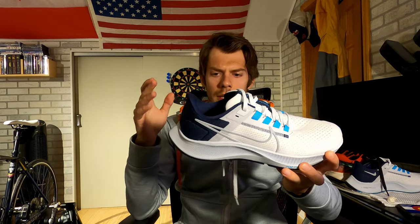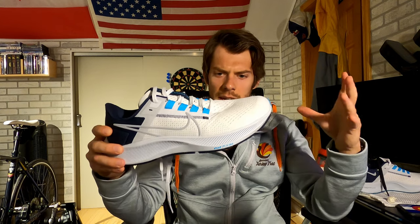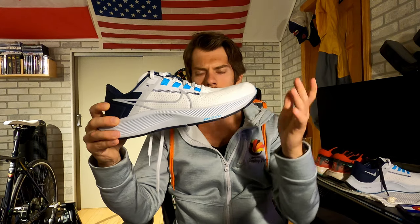The Pegasus 38 is not using Zoom X whatsoever — it's using React, which is more responsive and a lot more stable, giving you a more stability-based ride. The major trade-off is that React by itself causes you to lose the springy speed you'd otherwise have in a shoe of this build. Nike's way to combat this is to put that Air Zoom pocket in the forefoot, which does help a little bit with the initial snap when you hit the ground and launch — but it's probably not enough to make it a tempo trainer.